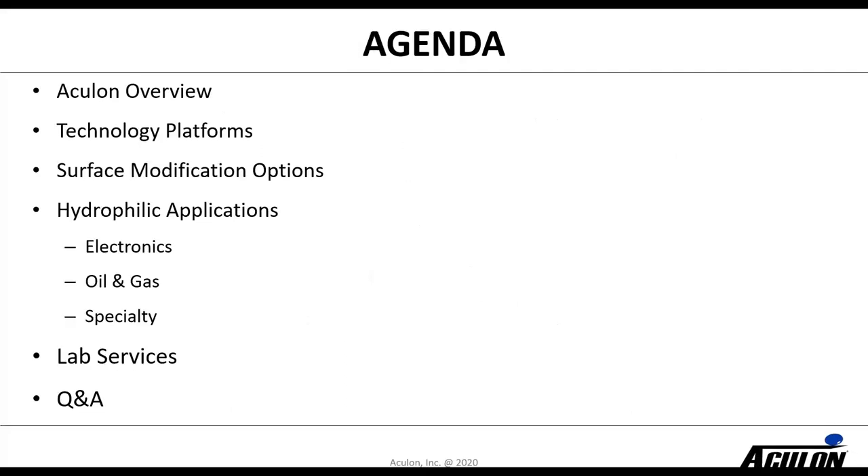During this brief 30-minute webinar, I'm going to give you a quick overview of Aculon, talk about a couple of technology platforms, then turn it over to Eric Brunner to discuss surface modification options, hydrophilic applications, and how we work with companies in providing lab services as well as production of chemistry — then tackle as many questions as we can.